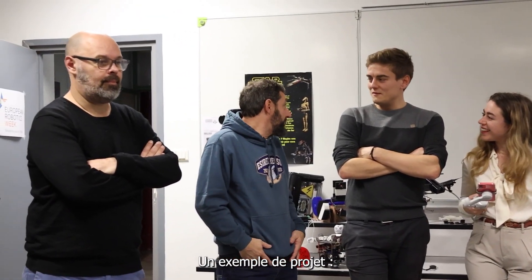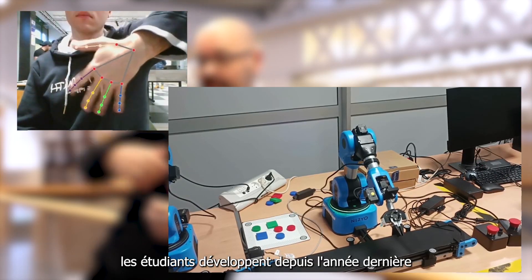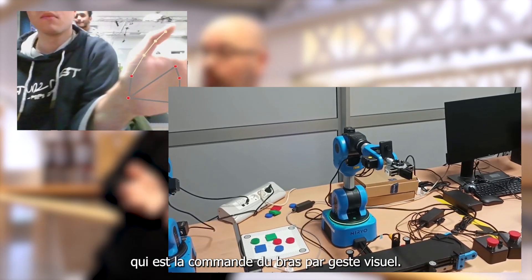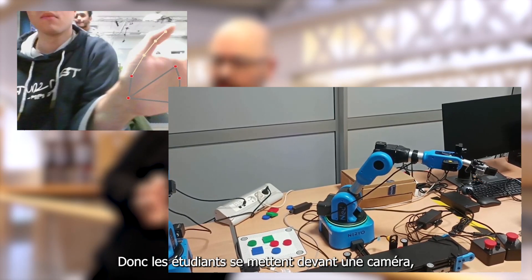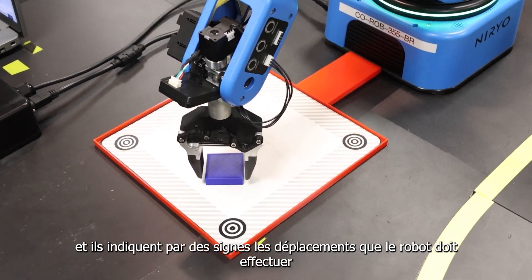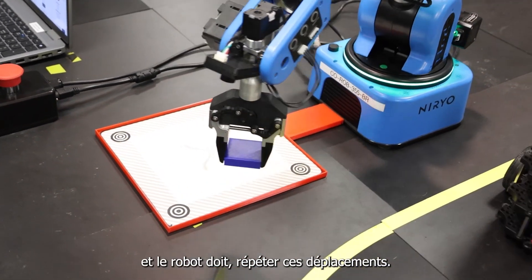As an example of a project, E-SYRAM's fifth-year students have been developing a program on the Nairio arms since last year, focusing on gesture-based control. Students created a sign language system, standing in front of a camera and indicating robot movements through signs that the robot must then replicate.